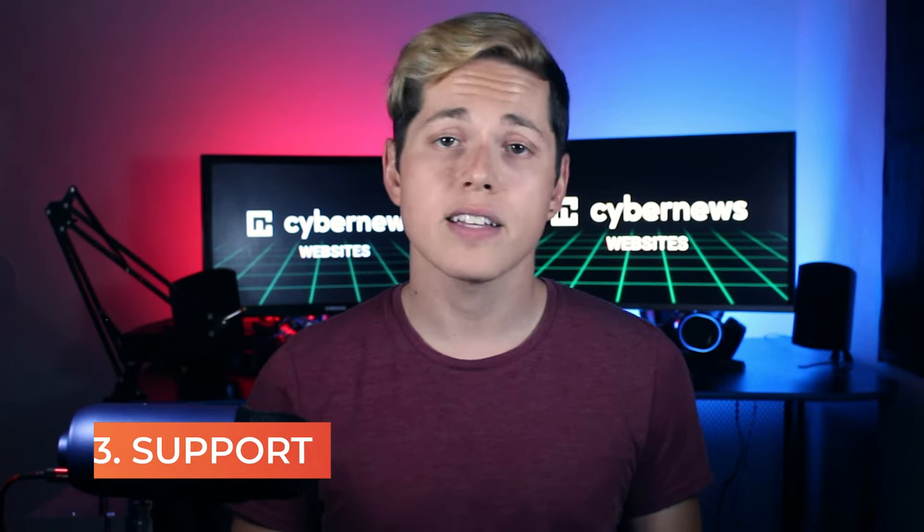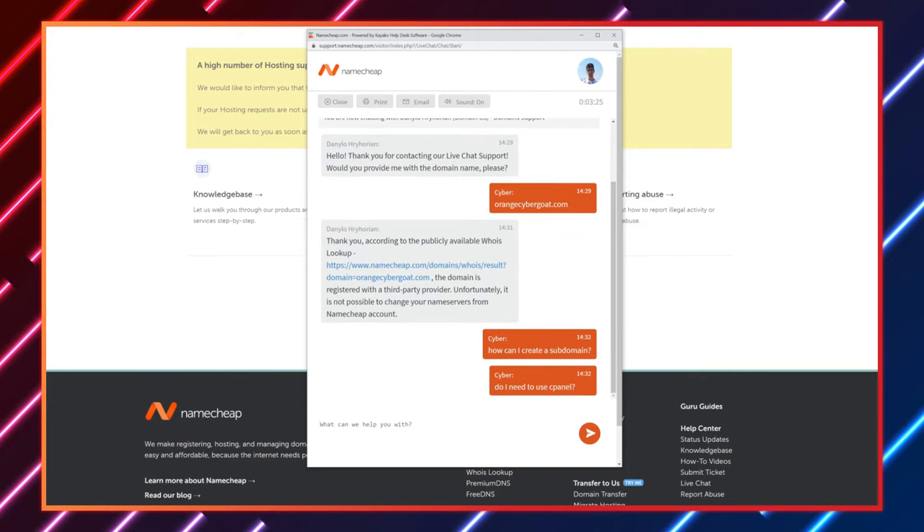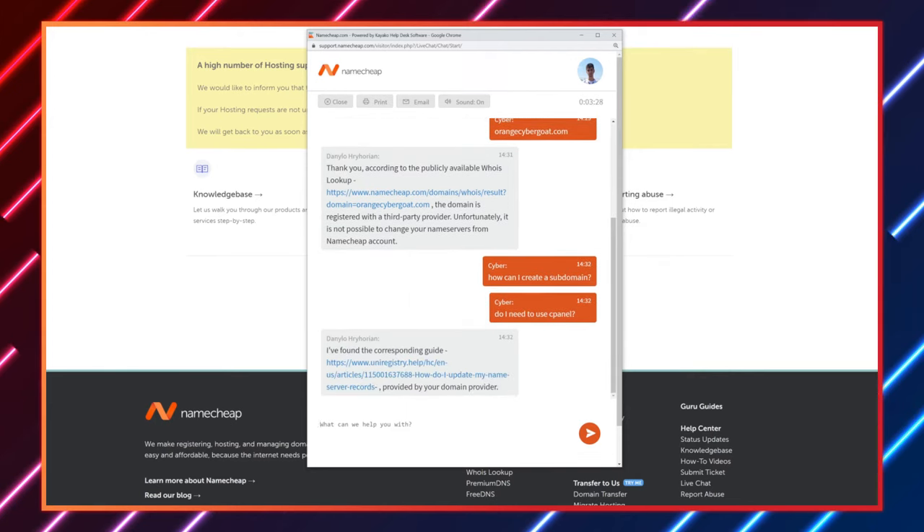With Namecheap, you can expect 24/7 customer support via live chat and tickets. It's not bad, but it has a few flaws. With live chat, you get a quick response, but agents tend to regurgitate what's already written in the knowledge base. I would suggest Namecheap to users that don't need support that often and mostly do things on their own. Overall, Namecheap support is responsive, but their responses aren't perfect.